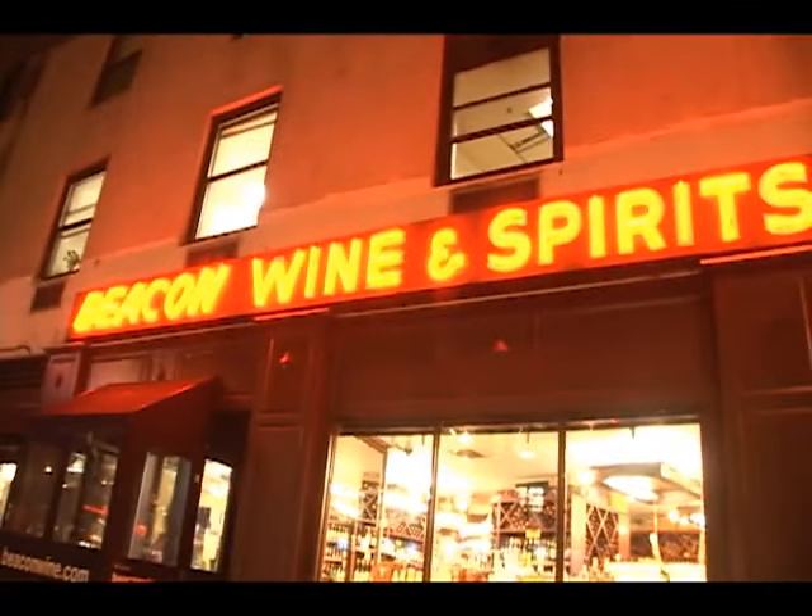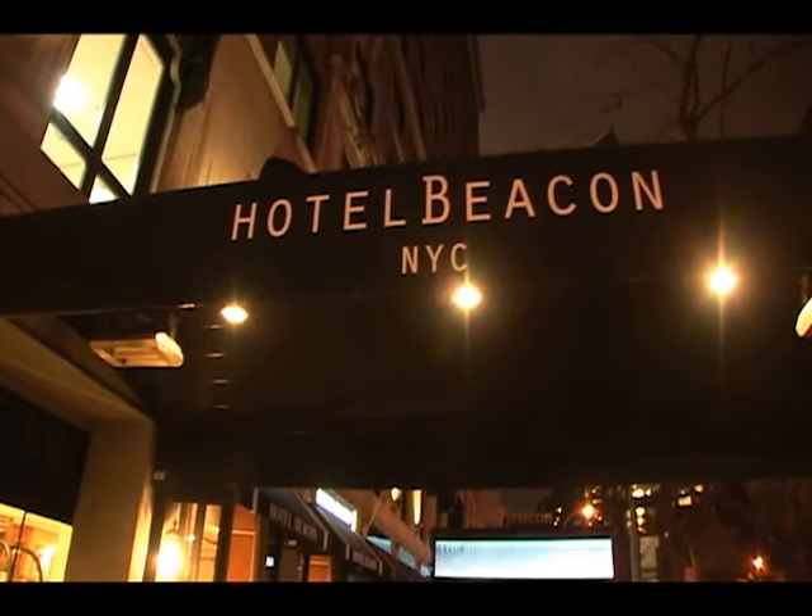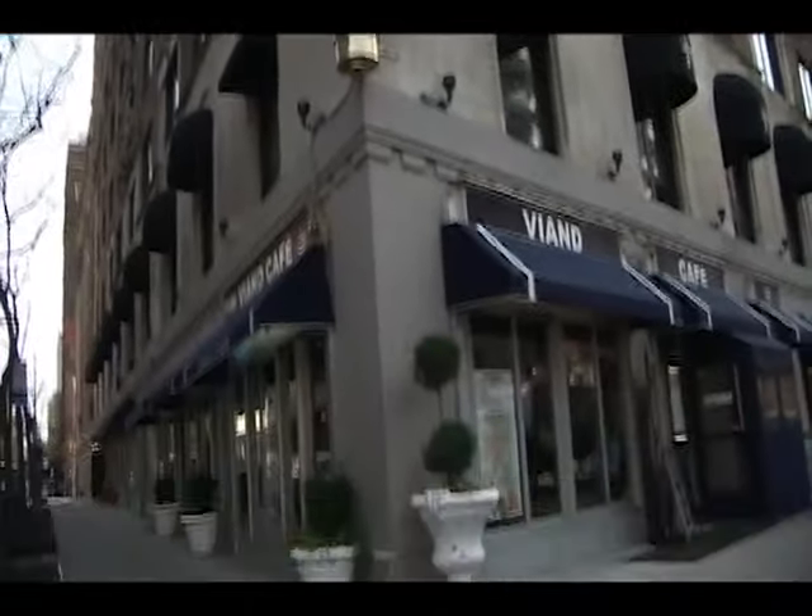There is also a first class bottle store downstairs stocking wines from around the world. But if you don't feel like cooking, there are hundreds of cafes and restaurants within walking distance, including the Vion Diner next door.